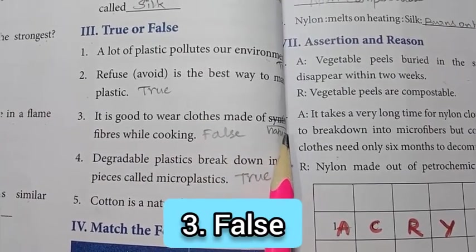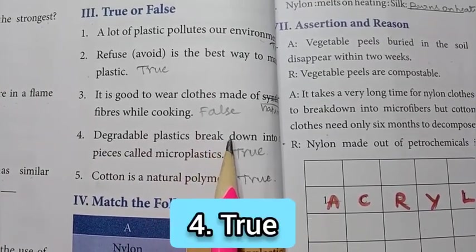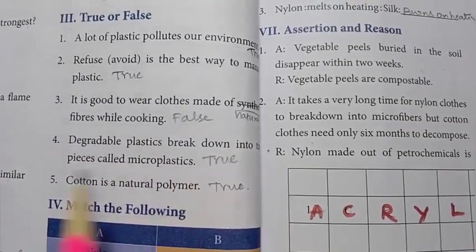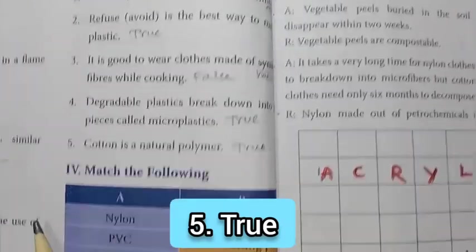For the third one, the answer is false — synthetic fiber should be replaced by natural fiber. Fourth one: degradable plastic breaks down into tiny pieces called microplastics — the answer is true. Fifth one: cotton is a natural polymer — answer: true.